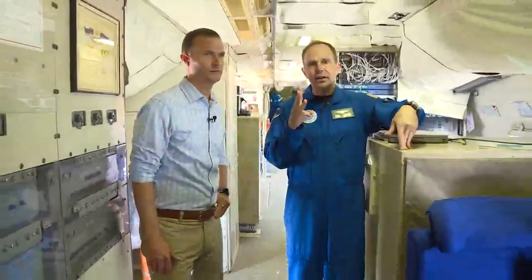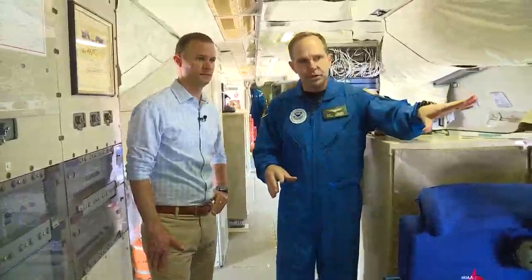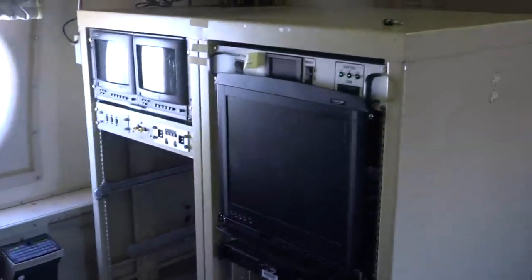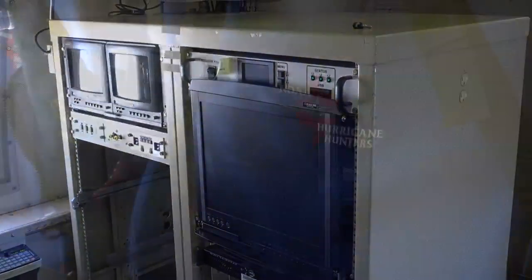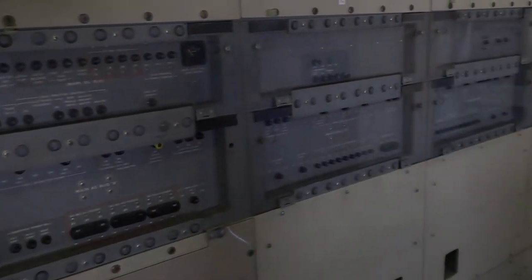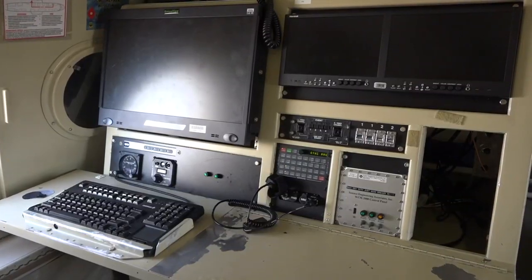Moving forward, on any given mission into a hurricane we'll have at least three scientific teams on board. This is where we position those teams. All of these computers have access to all of the data on the plane, so if their research interest is the TDR they can look exclusively at that, or if their interest is the dropsondes they can focus on that.